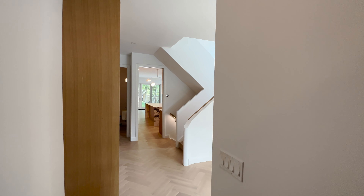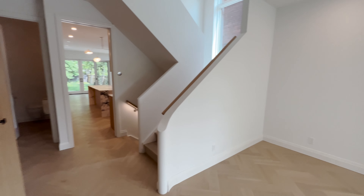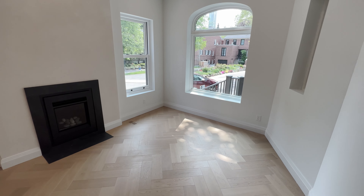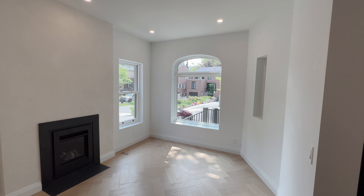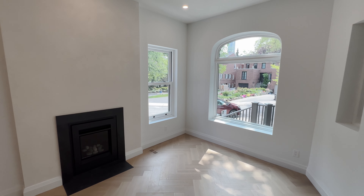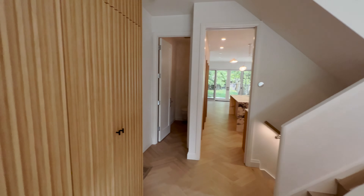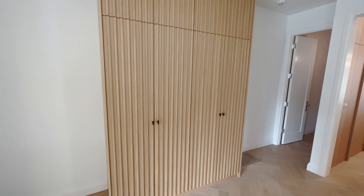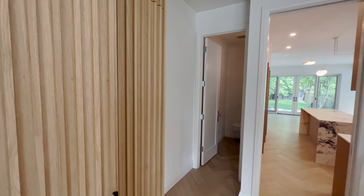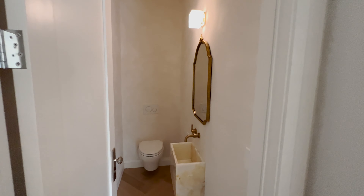Entering the front door, we've got these herringbone white oak floors which are awesome. It's overlooking the front with a little gas fireplace — this is our living room on the main floor. There are coat closets, and on the left side we have the powder room on the main floor with a marble sink.